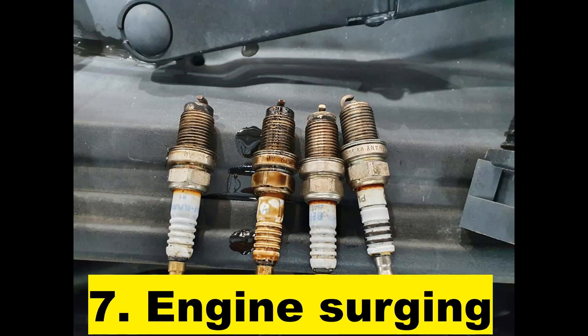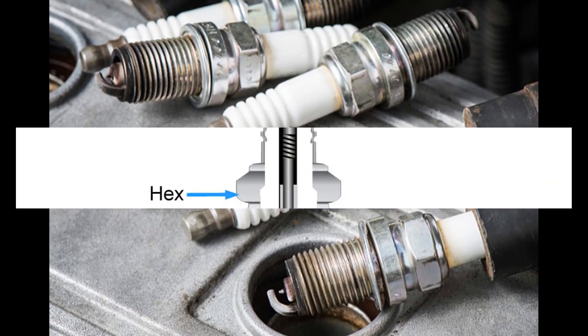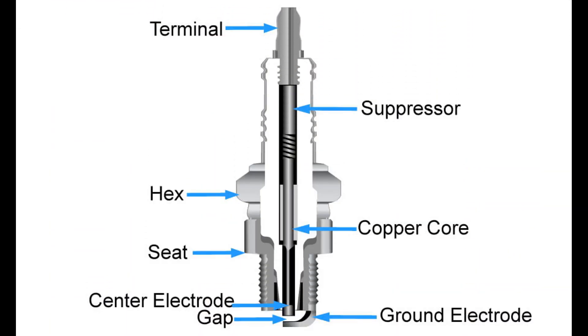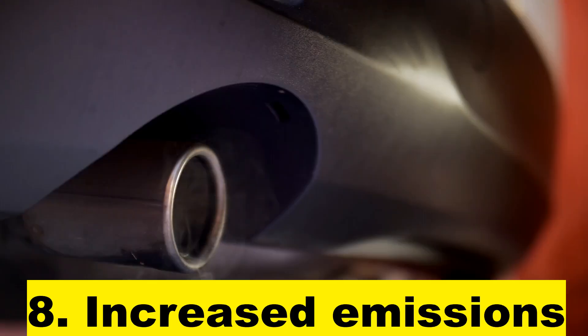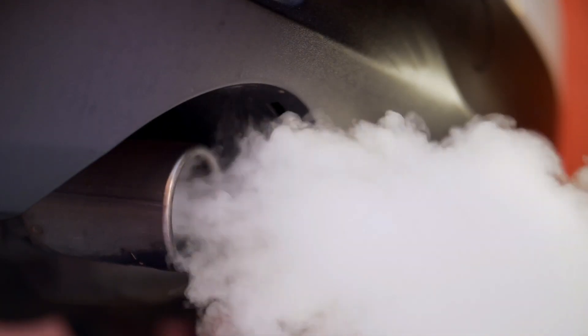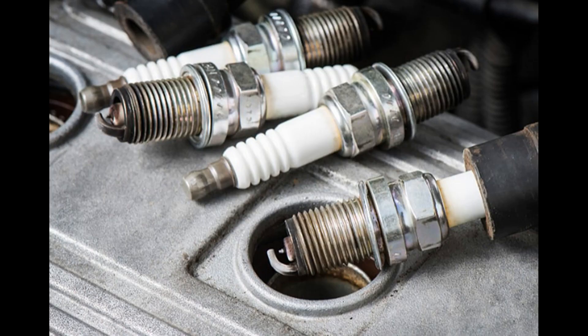Sign 7: Engine Surging. The engine may surge or hesitate while driving, especially at higher speeds, if the spark plugs are not functioning properly. Sign 8: Increased Emissions. Faulty spark plugs can lead to higher emissions levels, which can cause a vehicle to fail an emissions test.